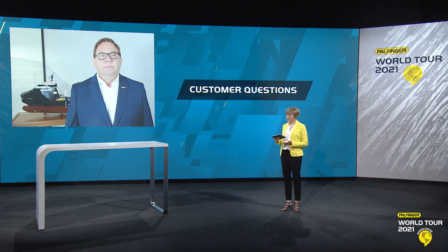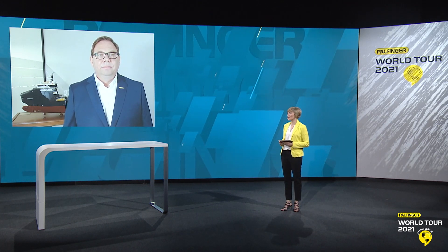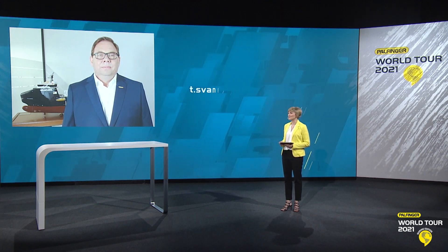That's all the questions that we have. Torstein Svane, Senior Sales Manager in Nestu, Norway — we thank you so very much for your presentation and for answering the questions. Thank you, Mariana. And before I end my presentation, I would like to invite all of you to contact Palfinger to discuss and explore how slipway systems can increase your vessel's mission flexibility and operational capabilities. Please don't hesitate to contact us if you have a question or if you have a challenge for us.